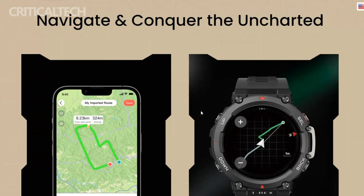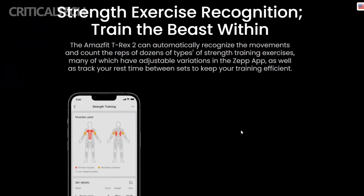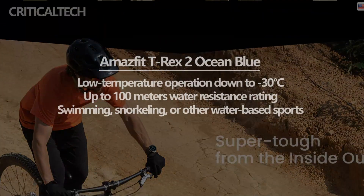Furthermore, the TRX-2 has undergone military standard certification, making it a durable and rugged companion for outdoor enthusiasts. It is developed to withstand extreme conditions and temperatures, including low temperature operation down to minus 30 degrees centigrade.